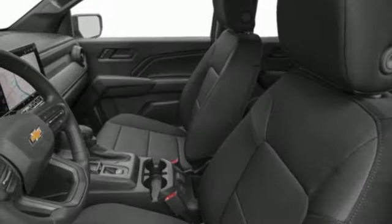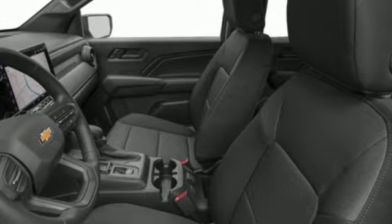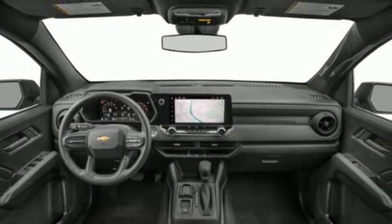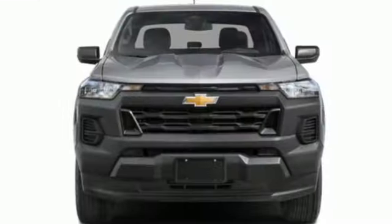Manual tilting steering column, aluminum wheels, electronic shift on the fly, configurable instrument gauges, and integrated navigation system with voice activation.